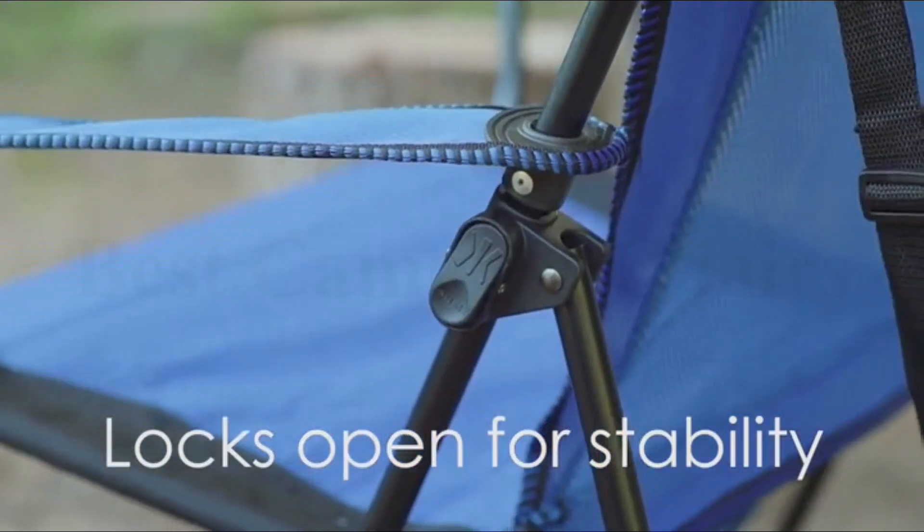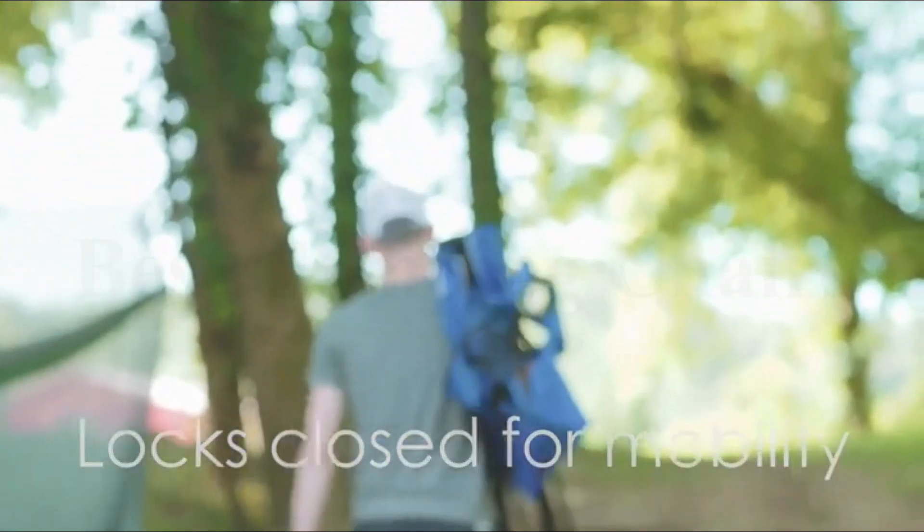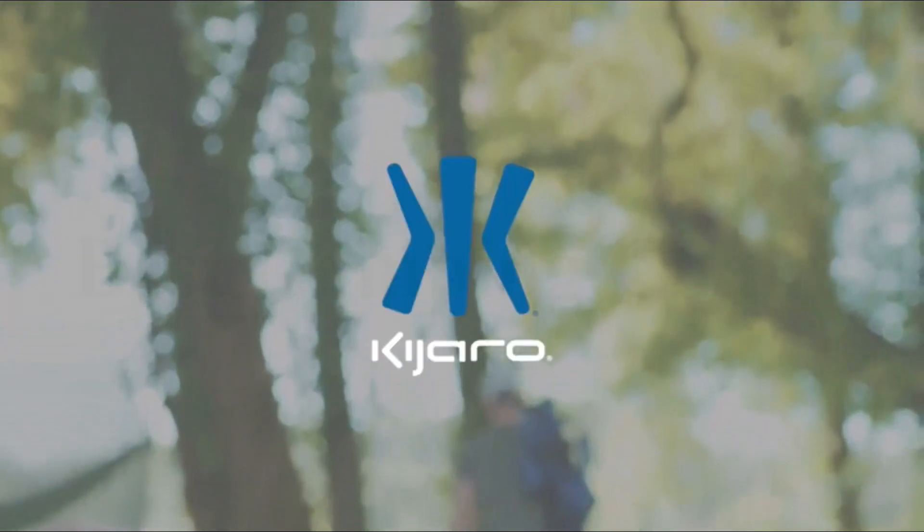It also comes with convenient features like two cupholders, an organizer with zip and mesh pockets, a carry strap, and a carry bag, making it perfect for tailgating, camping, or watching your favorite sports teams.